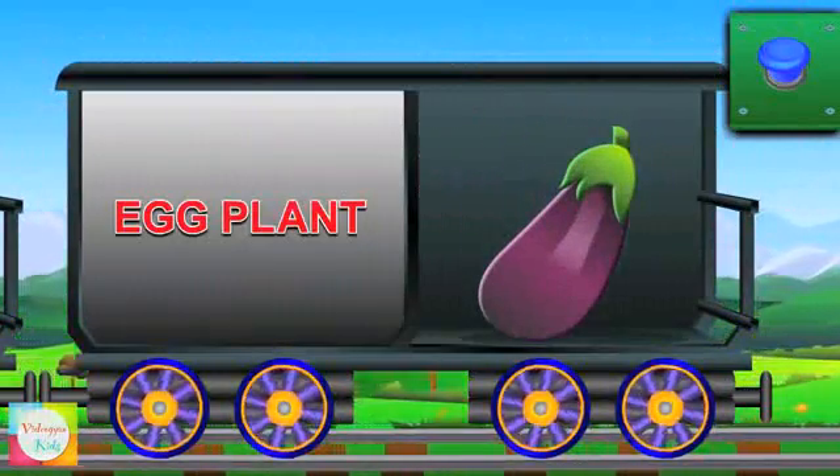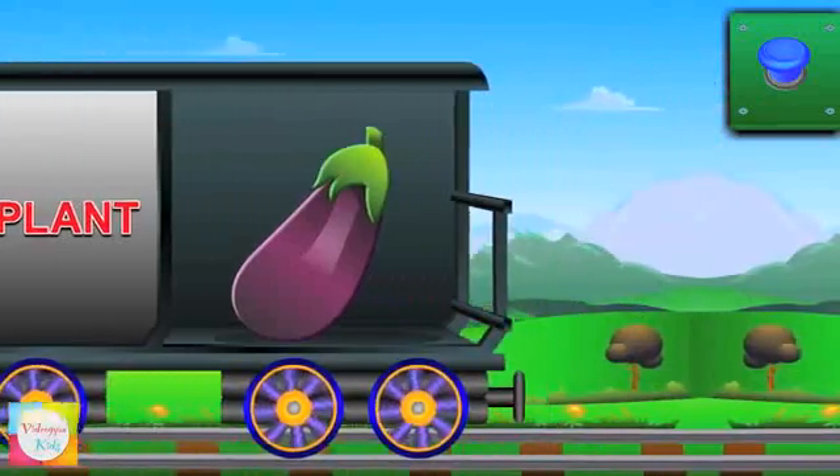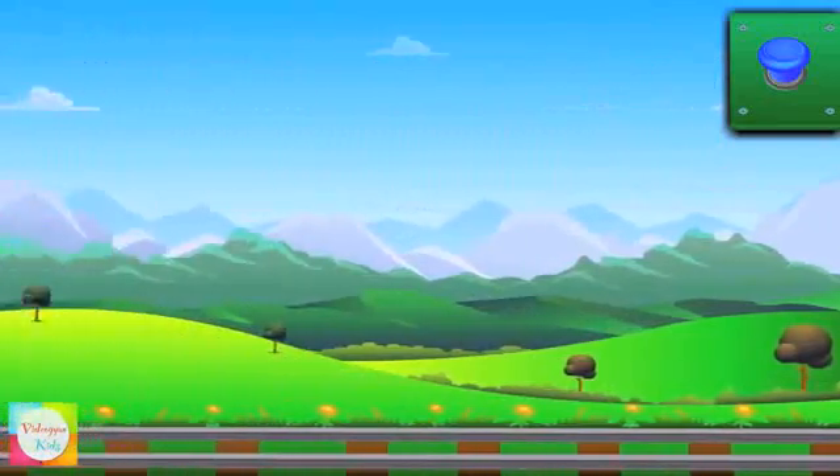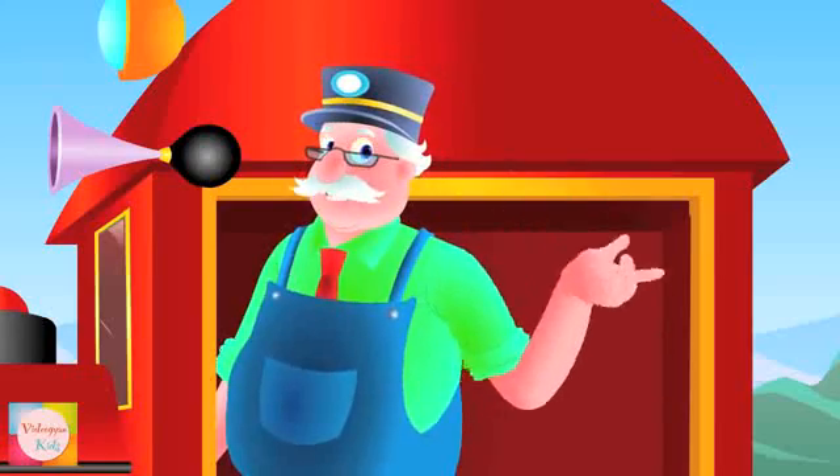See, Mr. Eggplant is coming. It's king of vegetables, and it's purple in color. Are you ready to learn more? Then watch out my next train and enjoy learning.